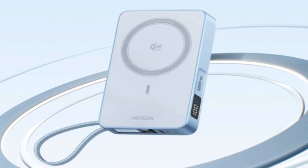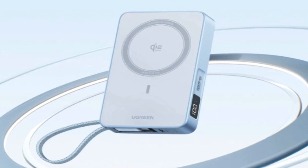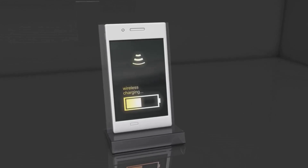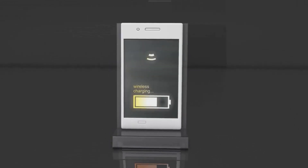A new batch of 8 Qi 2.2 certified chargers has been approved by the Wireless Power Consortium. These include a mix of power banks, car mounts, and multi-device charging stands from trusted brands like Ugreen, Baseus, Belkin, Anker, Orkey, Scotia, and more.